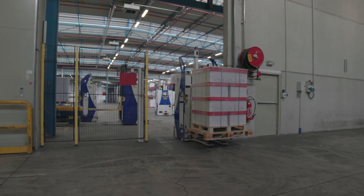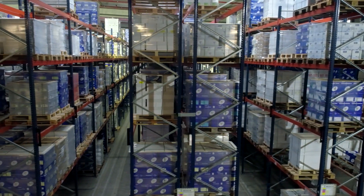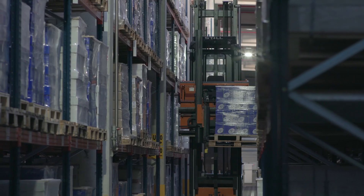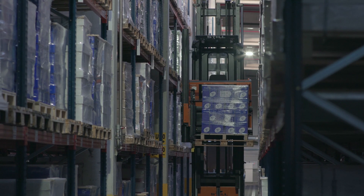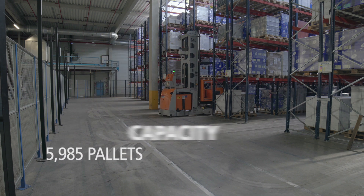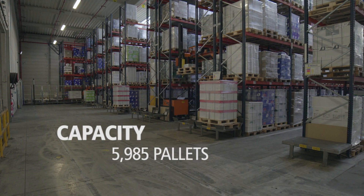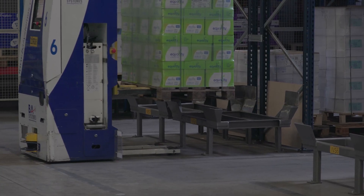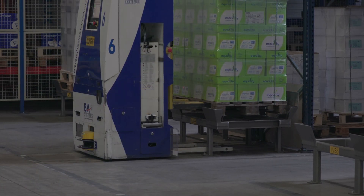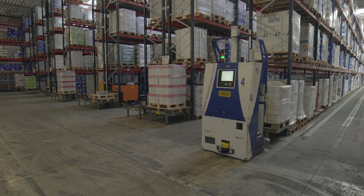The pallet rack storage system houses low turnover products. It comprises seven aisles with pallet racking on both sides. Two automatic trilateral turret trucks access the various aisles and all the pallets. This area has a total capacity of 5,985 pallets. AGVs, or automatic guided vehicles, are charged with bringing the goods closer to or removing them from the ends of the aisles.